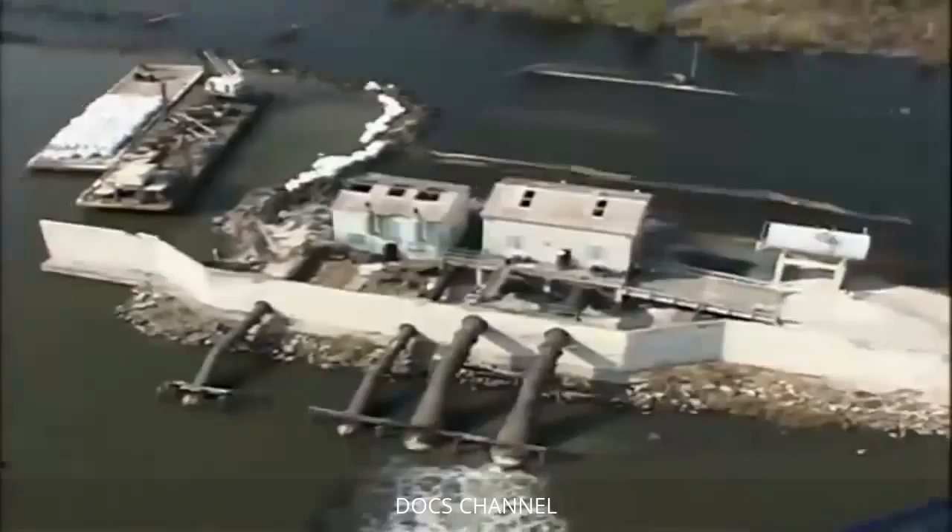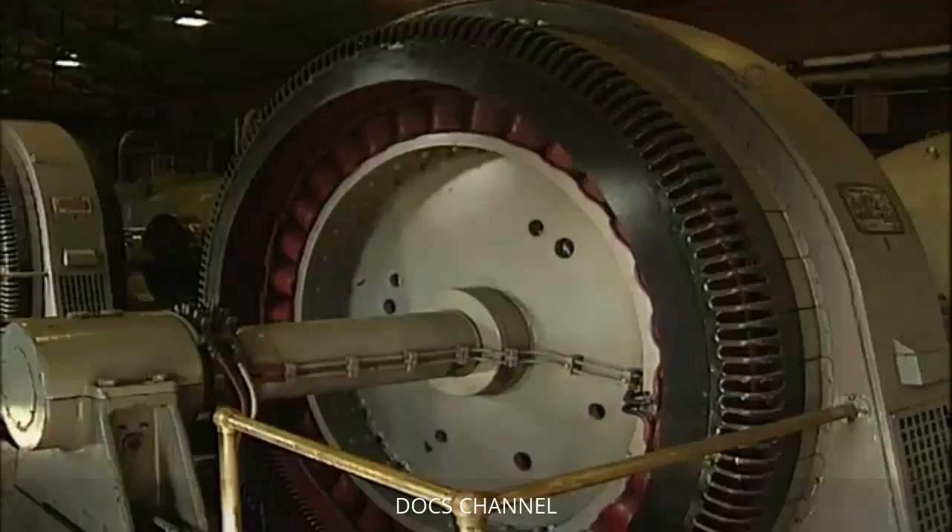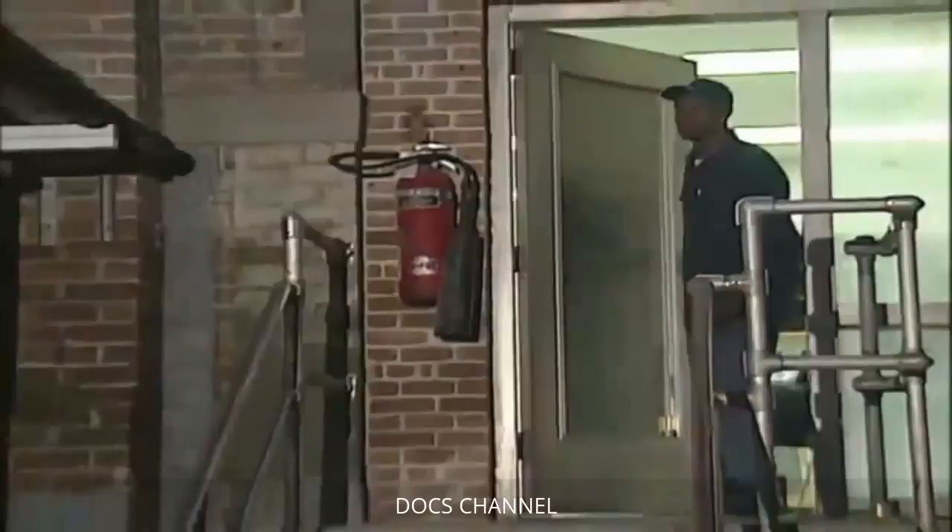Electricity and water don't mix — operators shut the stations down and de-energized the motors. Not only were the electric pumps immobilized, but pump workers literally had to swim for their lives. Pump station attendant Wallace Rainey had to swim in 20-foot-deep floodwater to reach a stable place before being rescued.